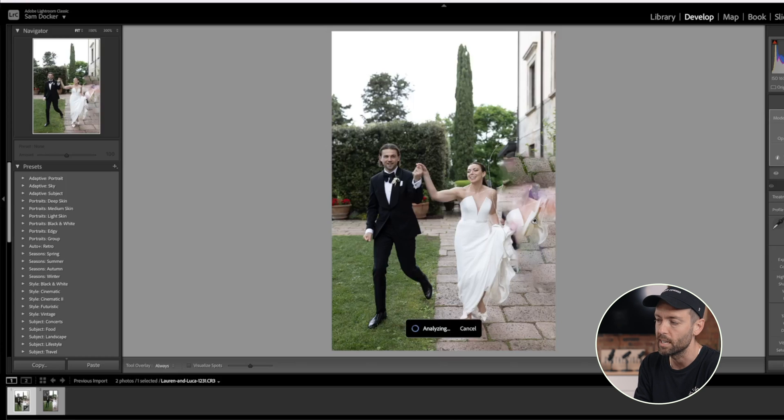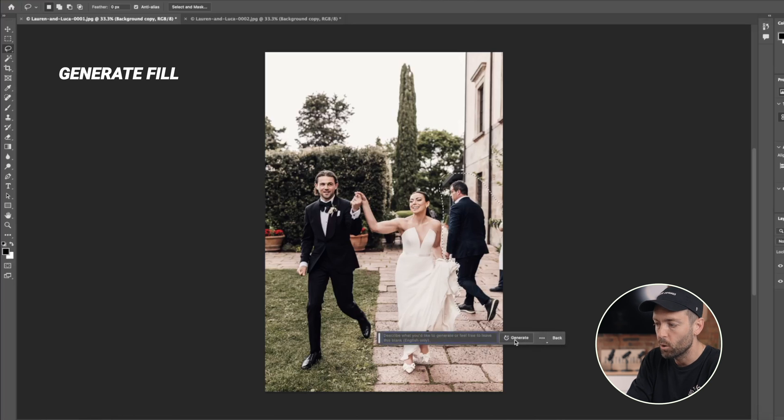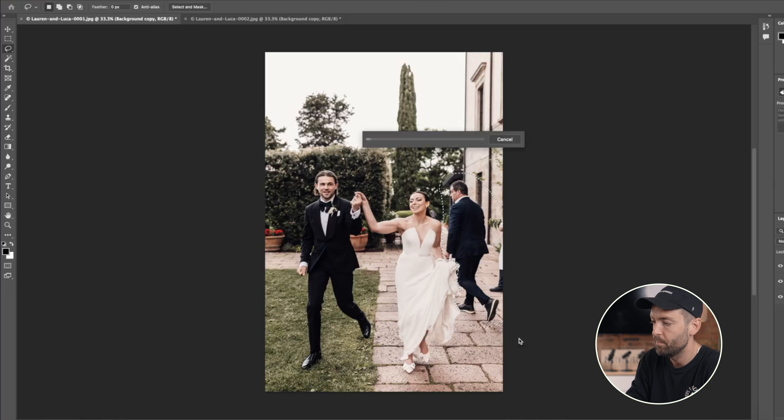We could refresh just to see what we get, but it keeps churning out a similar messy, unusable result — terrible, not even close. Comparing this now to Photoshop: I've created a background layer so I can show you before and after. We're going to use the lasso tool and very loosely draw around this venue manager — that was very inconsiderate — and then we're going to hit Generate Fill. We're not going to give it a prompt or a command, we're just going to generate and see what it can do.